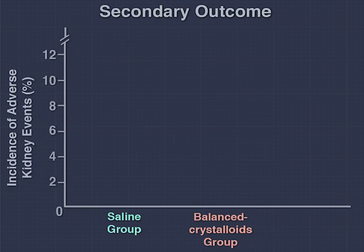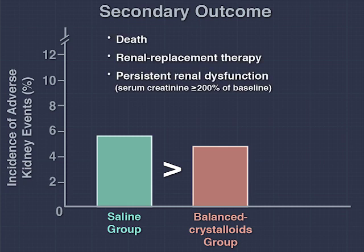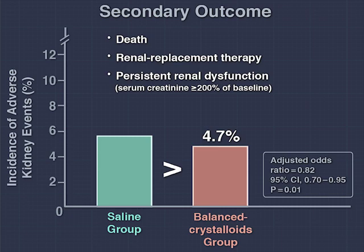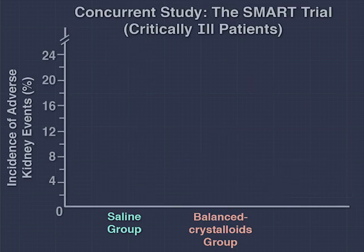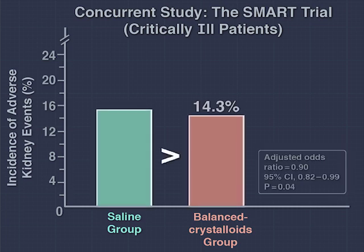Patients in the balanced crystalloids group had a lower incidence of the secondary outcome of major adverse kidney events within 30 days — a composite of death, renal replacement therapy, and persistent renal dysfunction — at 4.7% versus 5.6%. A concurrent study among critically ill patients also showed a reduction in major adverse kidney events within 30 days: 14.3% with balanced crystalloids versus 15.4% with saline.